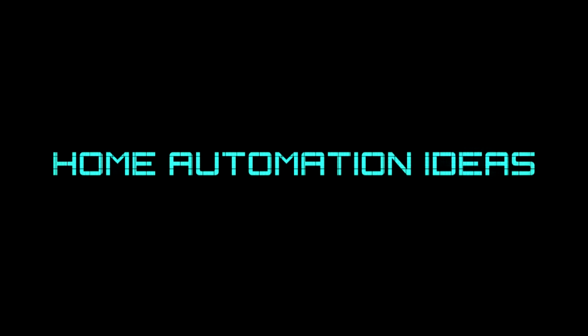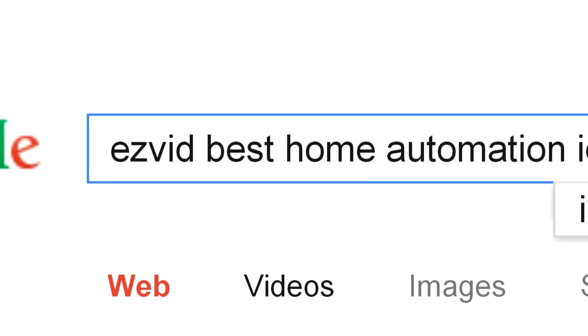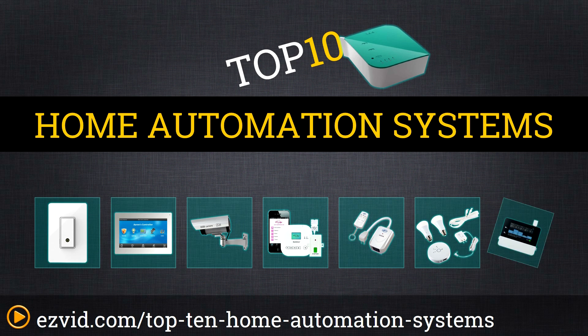The Top 10 Home Automation Systems. We've done the research and ranked the top 10 home automation systems by price, functionality, and ease of use. Let's get started with the list.